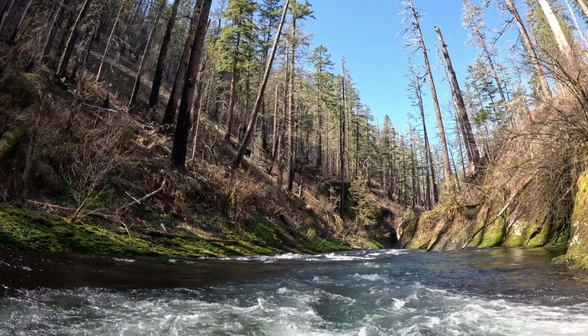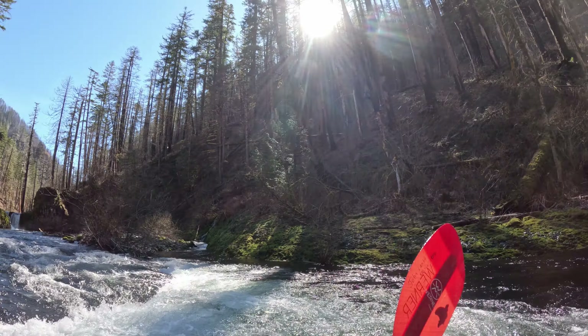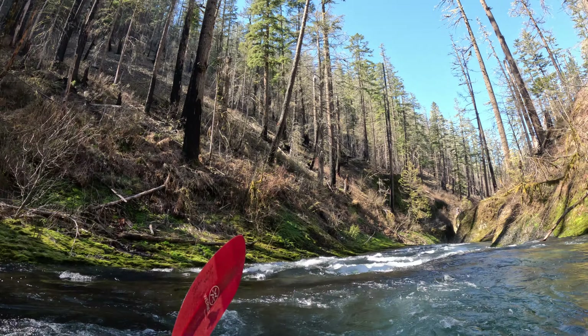Hey fellow boaters, this is Roller Kayaker, and I had the opportunity to go on a trip to Punchbowl Falls. It's off of Eagle Creek in Oregon, right off of Interstate 84. It's about a two-mile hike to get there, but it is such a scenic place and it's actually a really big tourist destination.